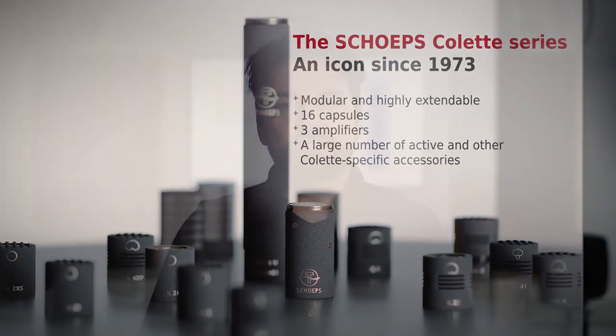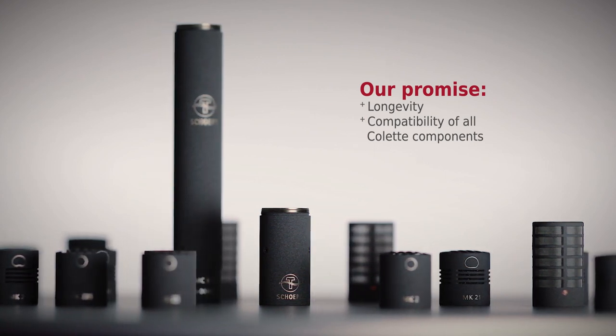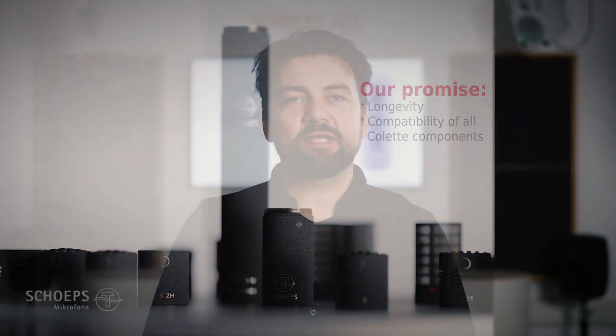The SCHÖPS Colette series has achieved outstanding success in the world's most esteemed concert halls, live stages and studios. We are proud to be the only microphone manufacturer that offers uncompromised backward compatibility. Each Colette capsule, even from the 1970s, is compatible with all present-day amplifiers and accessories.